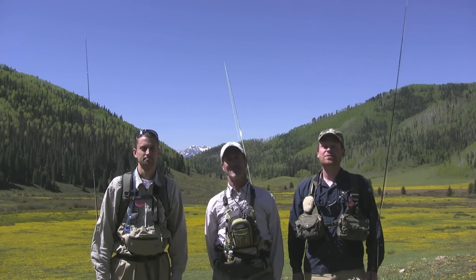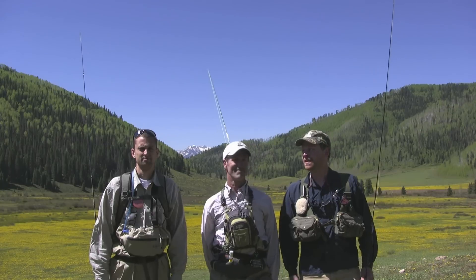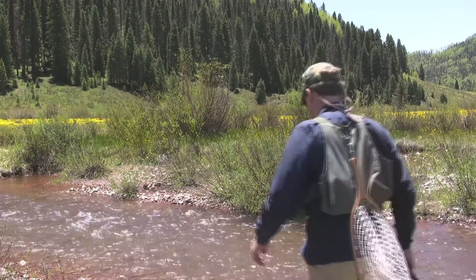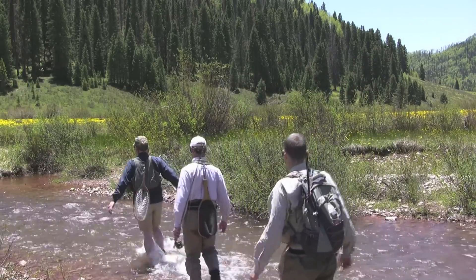Hi, I'm Joel Webster and welcome back to another episode of TRCP's Native Trout Adventures. With me today is Ty Churchwell with Trout Unlimited and Nick Payne, TRCP's Colorado Field Representative. Today we are in southwest Colorado fishing for native Colorado River cutthroat trout in a stream that flows through the Hermosa Roadless area on the San Juan National Forest.